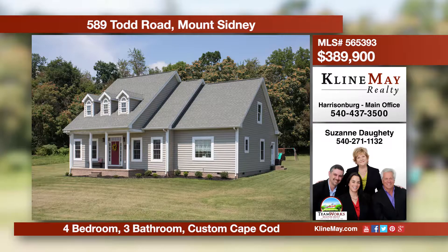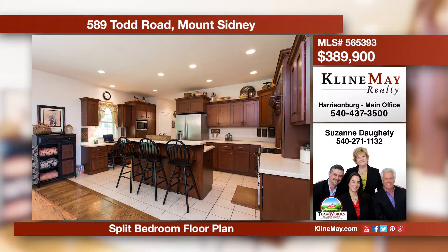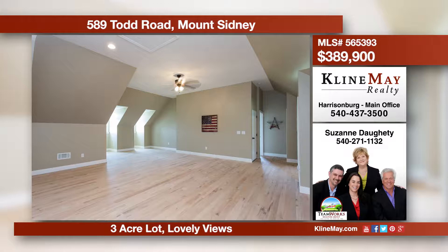Pride of ownership is reflected in every thoughtful detail of this remarkable custom-built Cape Cod. Set on three acres, this home includes an exceptional kitchen, rustic oak hardwood floors, and a private master suite on each level. This property is quality-built and truly special.